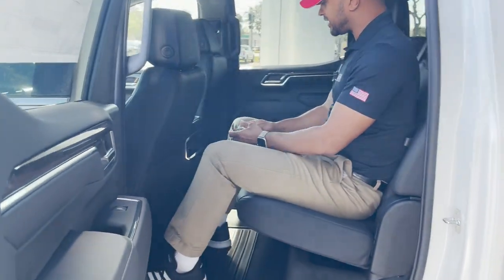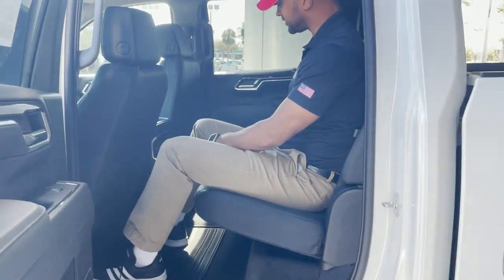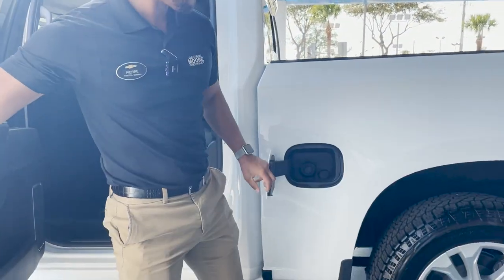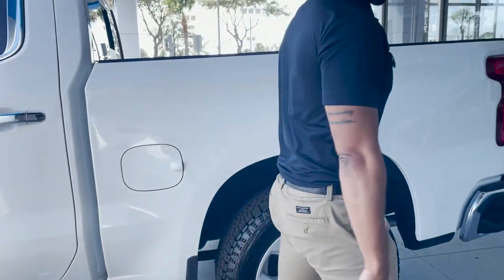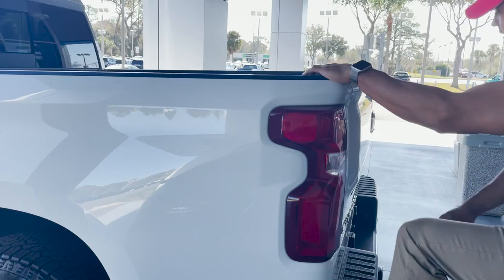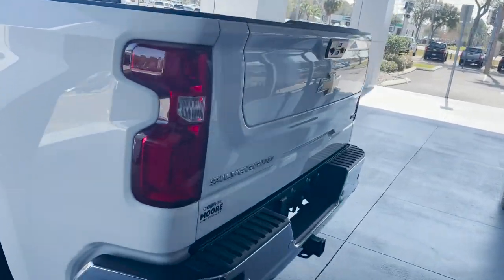All-weather mats in the back and in the front. We also have heated seats in the back with a USB and a USB-C. We have capless fueling, and corner assist steps to help you get into the back. This does have the multi-function tailgate.